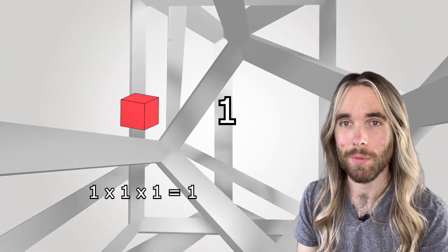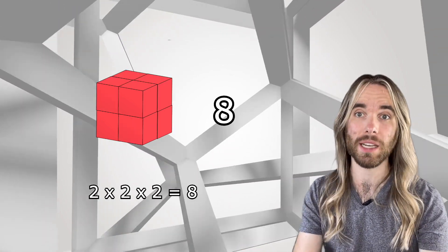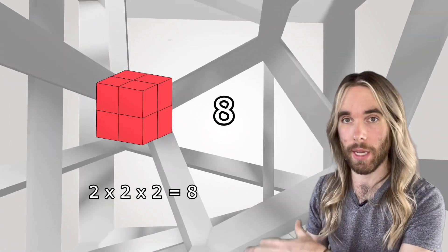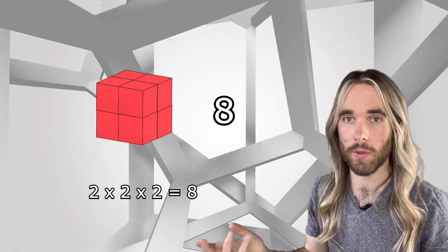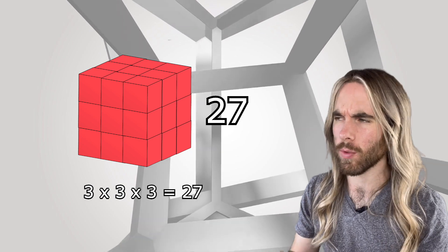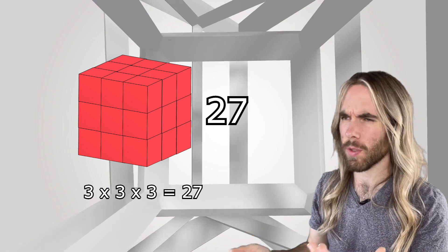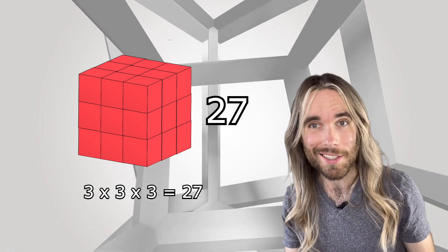One is a cube number. If you take one times one times one, you still get one. The next cube number is eight, because two times two makes a square of four — take two of those squares and you get eight. The next one is three cubed, or three times three times three. Three times three makes a square of nine, and three of those makes 27.